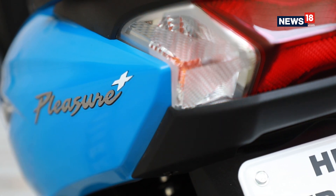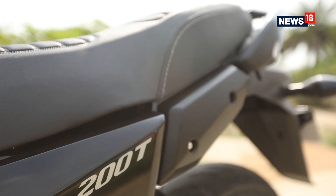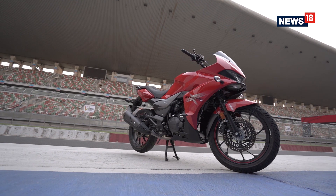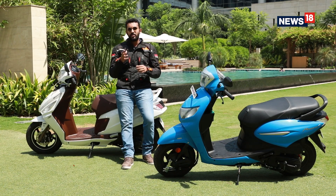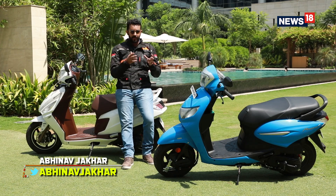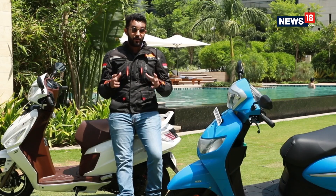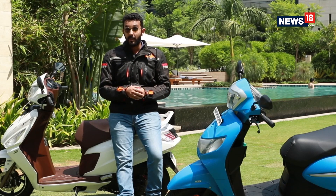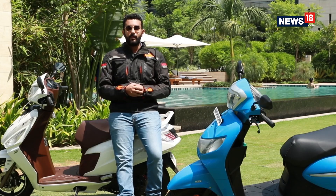Hero have been on quite a launch spree recently. The company launched the X-Pulse 200, the 200T and the X-Team 200S in India. Now Hero have decided to upgrade two of its offerings in the scooter segment as well, namely the Pleasure Plus 110 and the Maestro Edge 125. We're here to ride both scooters to find out how much they've changed, and more importantly, are they worth your consideration? Let's find out.